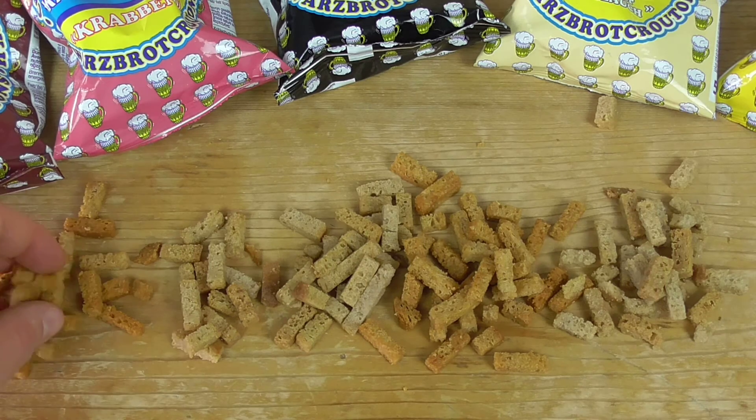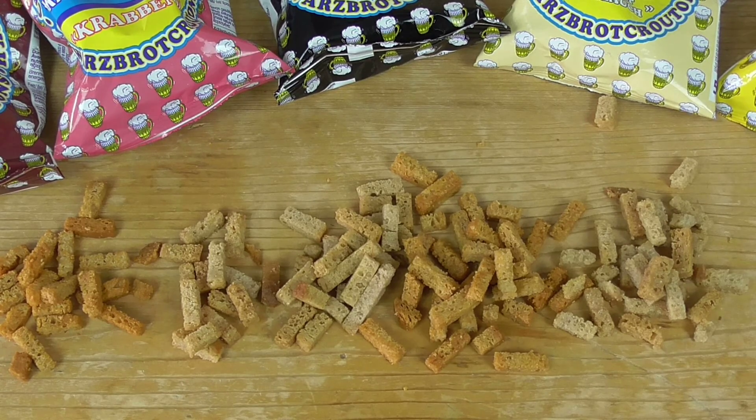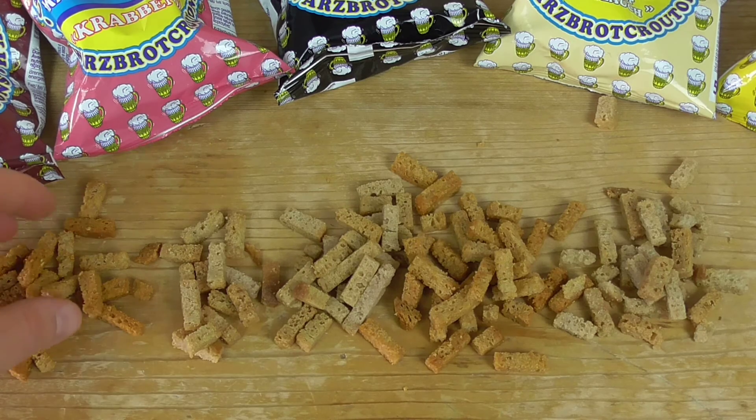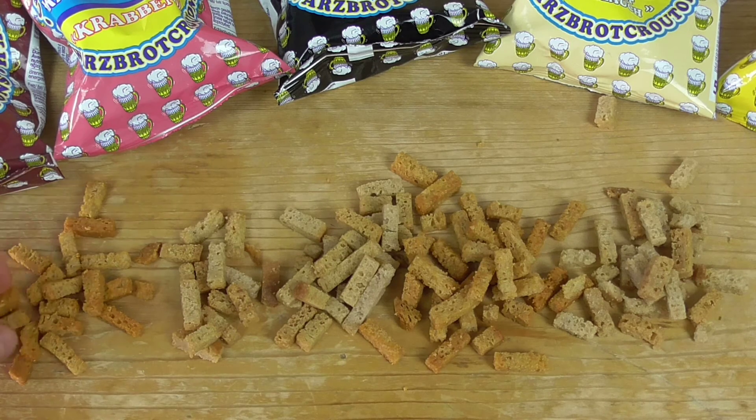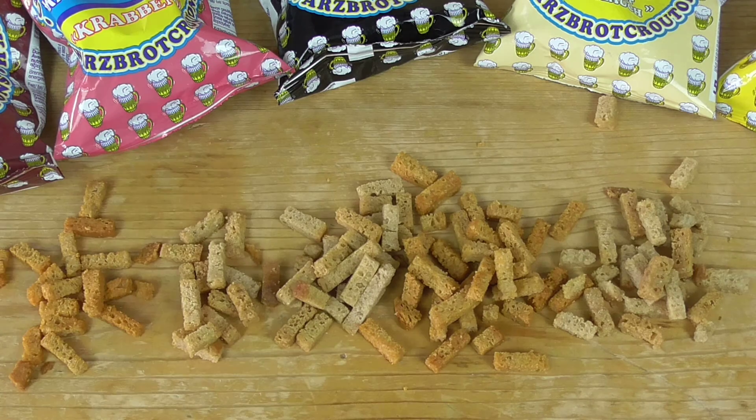Let's taste it — starting with bacon first. The smell and then the taste... oh my god, we have a really extreme bacon flavor on them. They taste like bread croutons, and you can really taste the salty bacon flavor. I really like that.